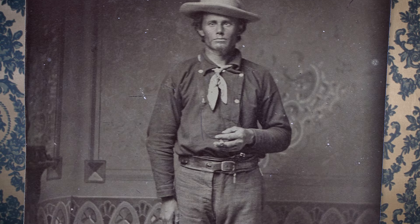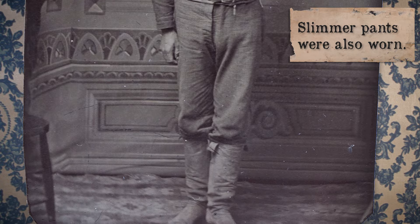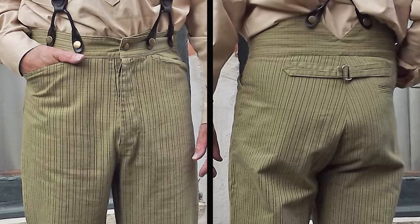In the photos from the era, pants tended to be bigger than we wear them today. Remember, in some regions they were sporting long underwear underneath those trousers.